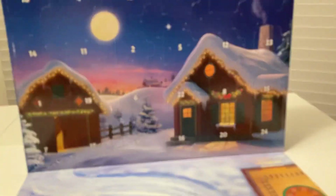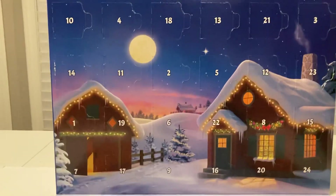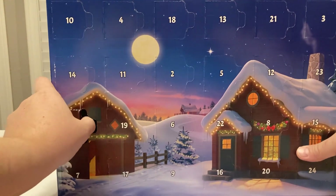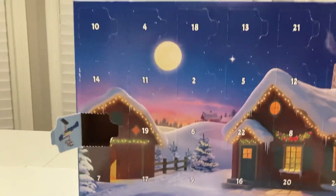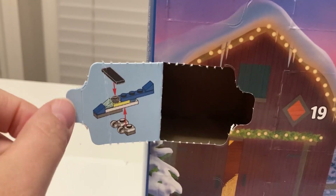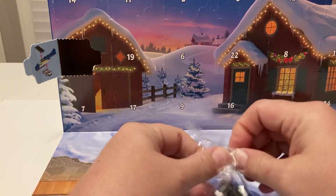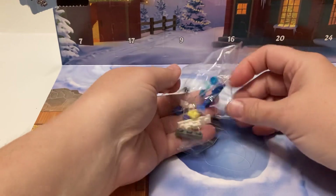I'm excited to see what we have in store for our first day, which is right here — number one. With LEGO advent calendars, once you open the box up, you can look in the little window and it shows you how to build the little set that you get. It looks like we got a police helicopter, so we're going to have a reason to see me build this.